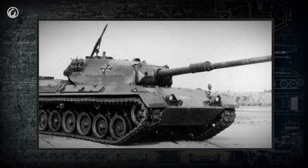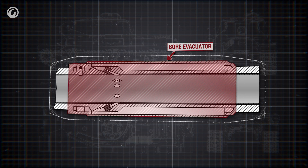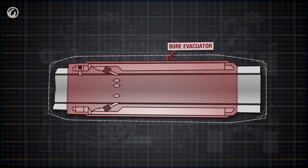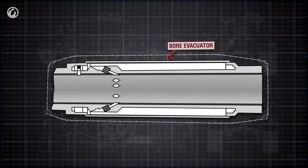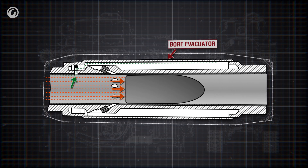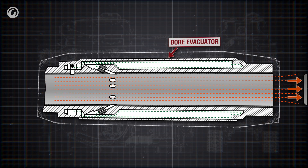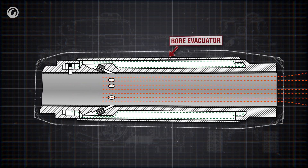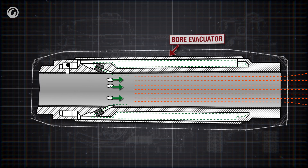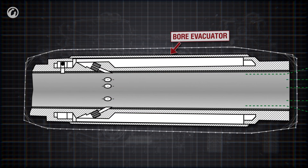Later, this problem required a different approach. One solution was the bore evacuator — a cylindrical cell on the barrel connected to the bore with nozzles. During a shot, the evacuator is filled with pressurized gas through the nozzles. After the shell exits the bore and the pressure drops, the evacuator releases this gas as a flow that pulls fumes from the gun's breech, preventing the crew from inhaling the poisonous gases.